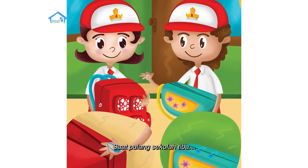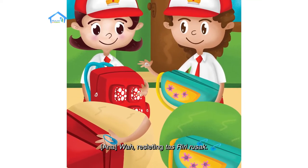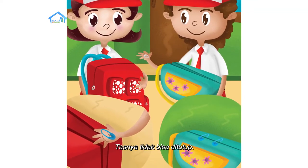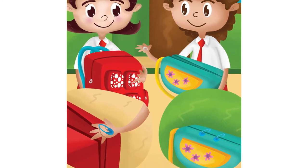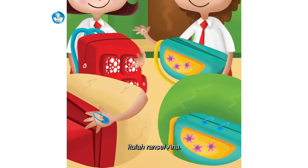Saat pulang sekolah tiba. Wah, resleting tas Riri rusak, tasnya tidak bisa ditutup. Plik, plok, plik, plok — itulah ransel Ana.